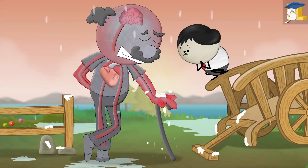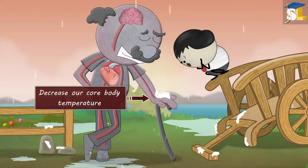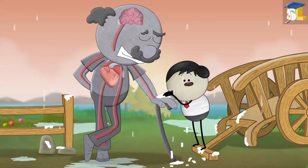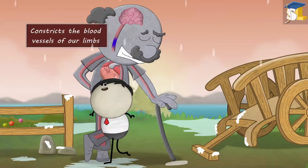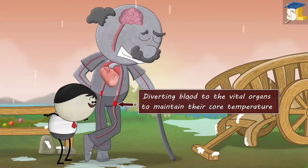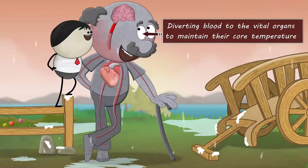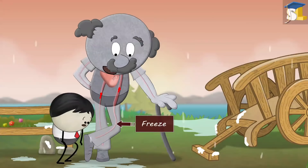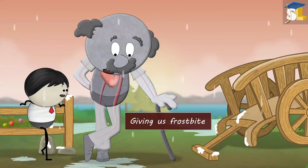But prolonged exposure to cold temperatures can decrease our core body temperature. Now, our brain constricts the blood vessels of our limbs, diverting blood to the vital organs to maintain their core temperature. As our limbs don't get sufficient warmth, they start to freeze, giving us frostbite.